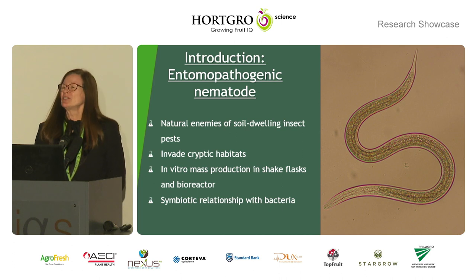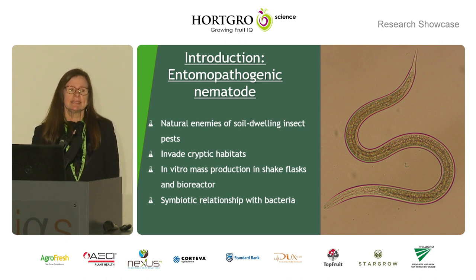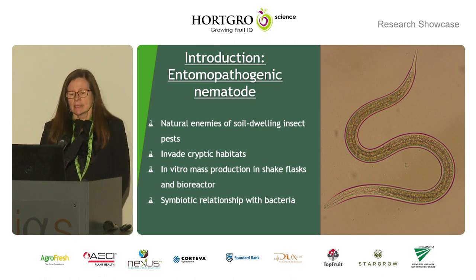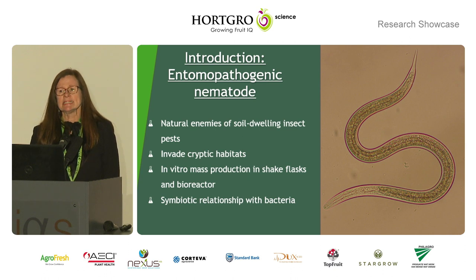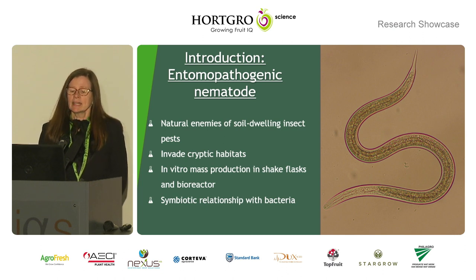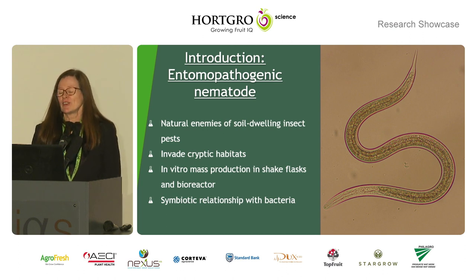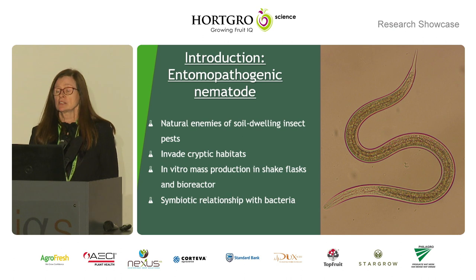So what are nematodes? For those who don't know, they are actually animals. They're not bacteria or fungi — they are very complex, multicellular little worms. They can search for an insect in a cryptic habitat. They can be mass cultured in vivo, meaning in an insect, or artificially in shake flasks or in a bioreactor. They have a symbiotic relationship with bacteria, and as Stefan always says, the bacteria is the engine of the nematodes. So you can get the same nematodes but with different bacteria and they function totally differently.